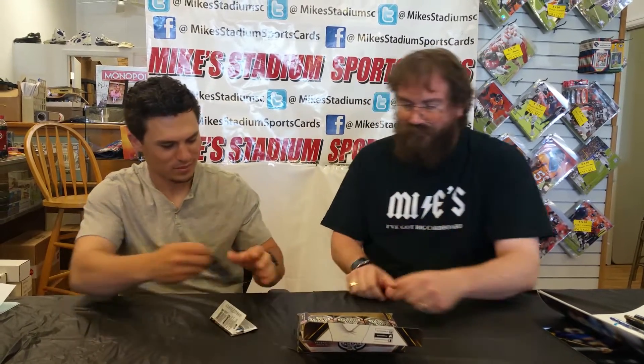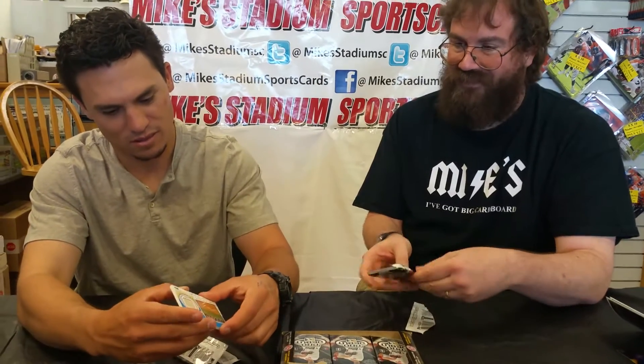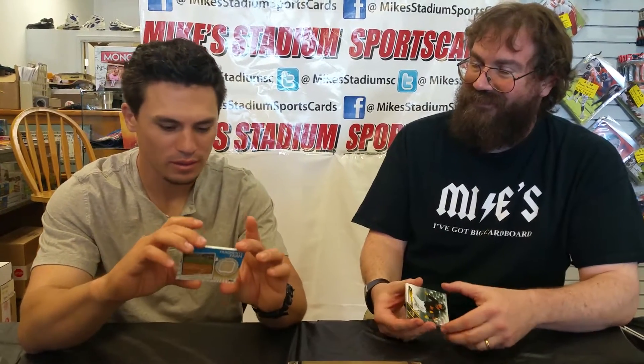Oh, started with a goodie right there — you get that one. Fragments of the Farm. What does that have? Game-used home plate. You got a home plate card. That's really cool.